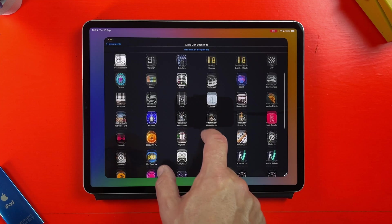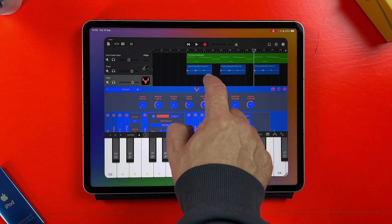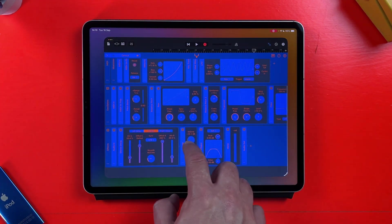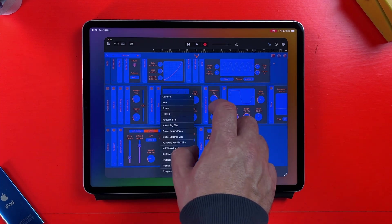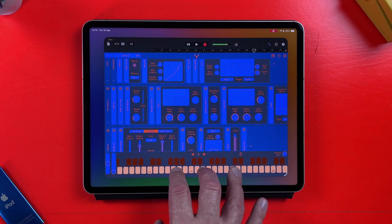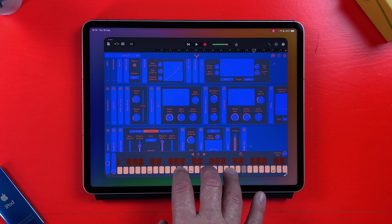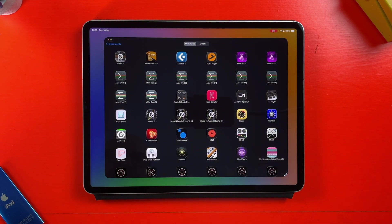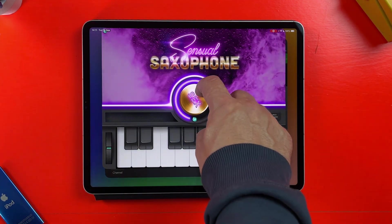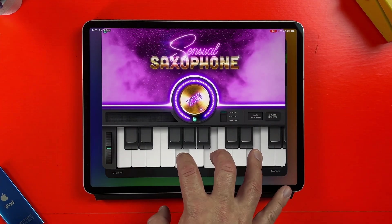Loading these instruments up as AU instruments inside GarageBand and Logic Pro works completely as expected too. I can even still load up ancient, basically unsupported apps like Sensual Sax into GarageBand via InterApp Audio — it appears in its own separate window and can be recorded into an audio track.